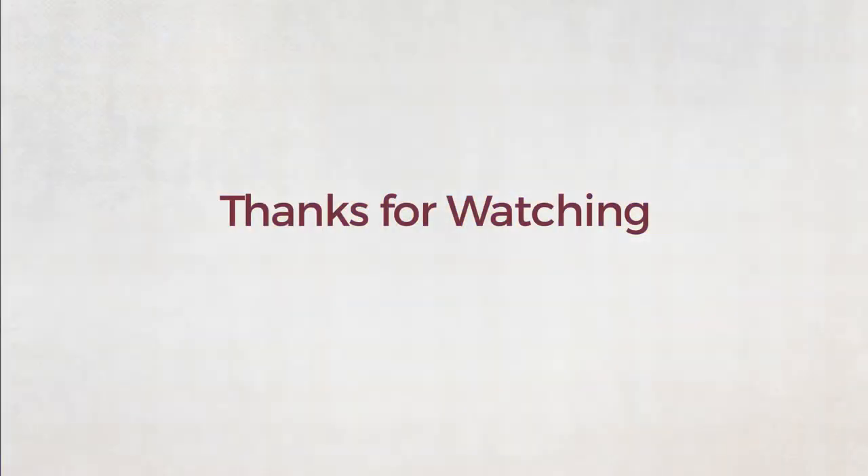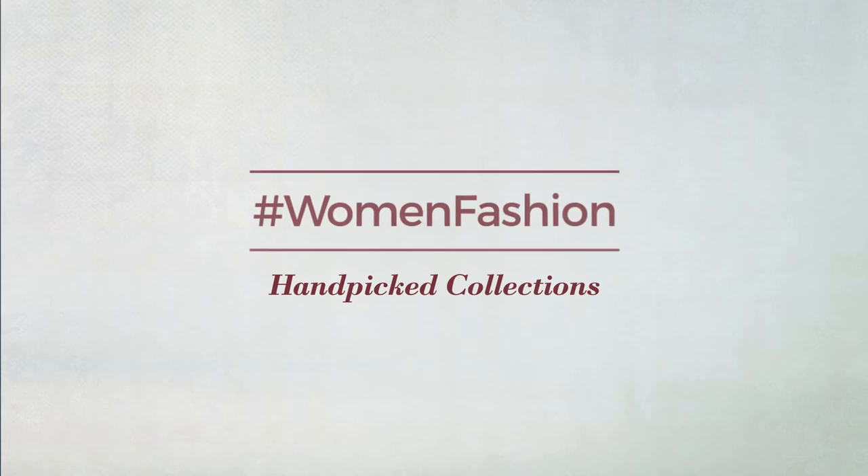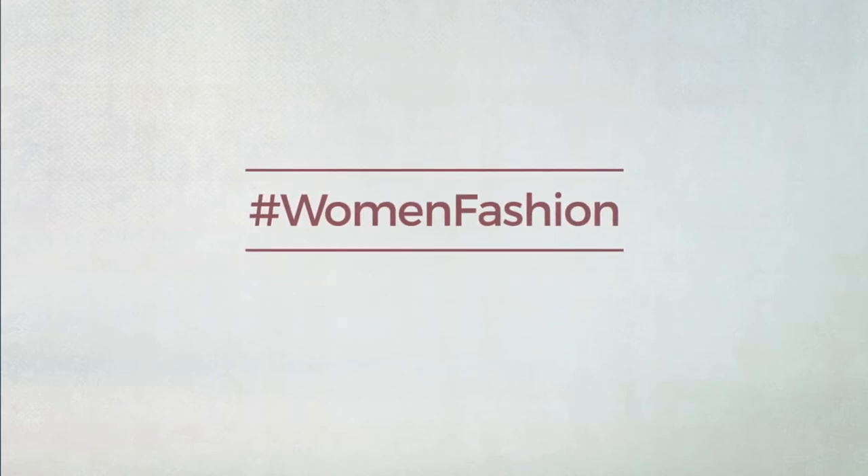Thanks for watching this hand-picked collection by Hashtag Women Fashion. If you didn't like it, write something mean in the below comments. Otherwise, subscribe to our channel.